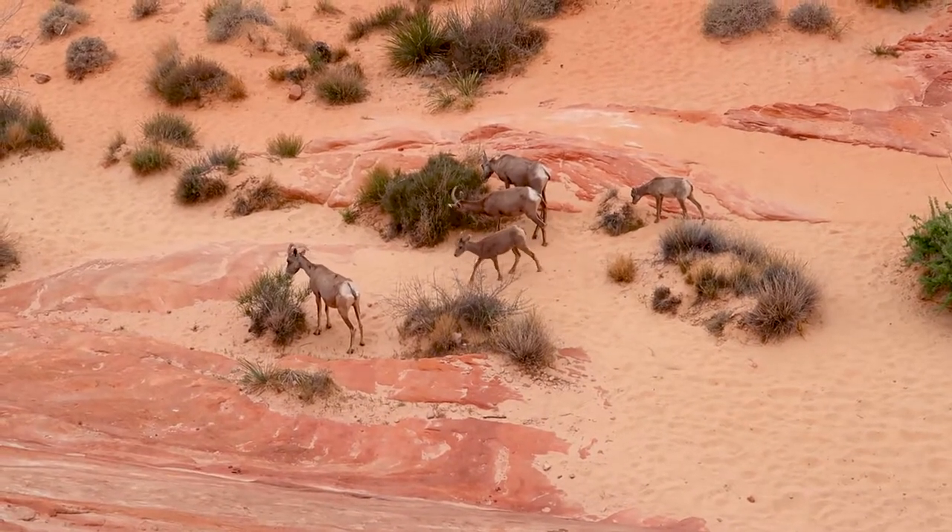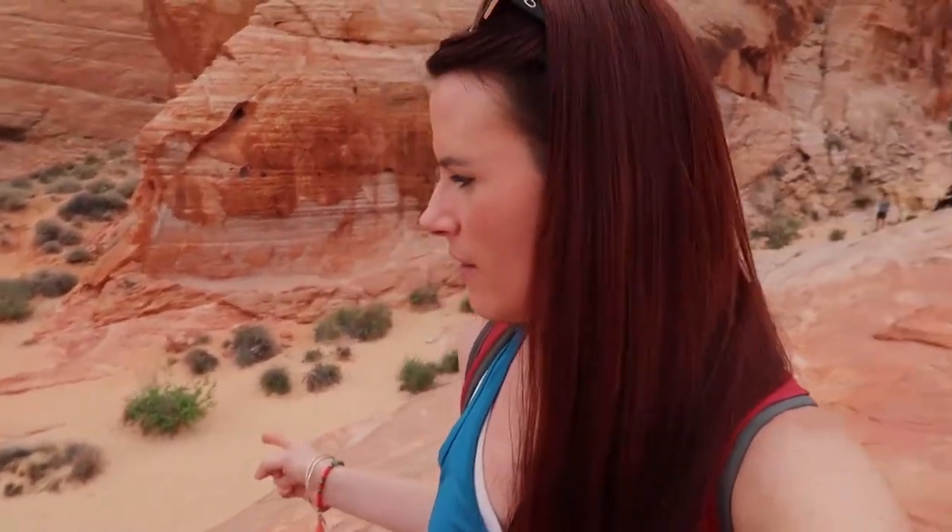We've reached a little bit of a traffic jam. We're not sure what to do — the bighorn sheep are blocking the trail. We don't want to disturb them, so we're gonna try to take the high route. The bighorn sheep are down there. Let me see if there's a way down further up the way here. Doesn't look like they're going anywhere anytime soon.